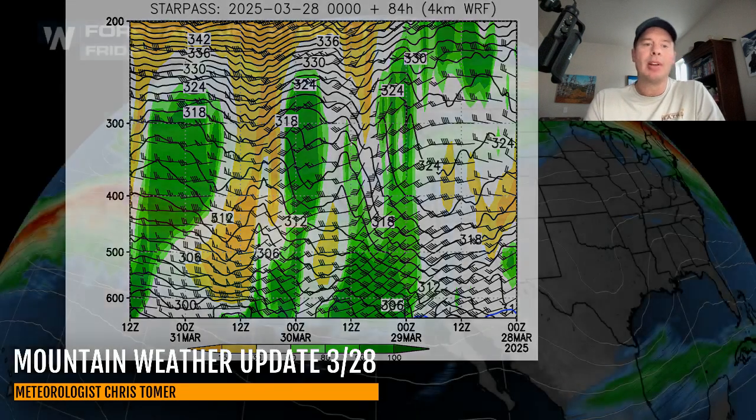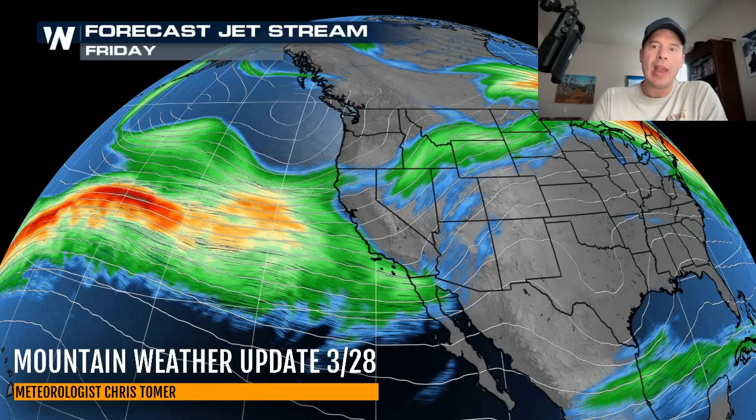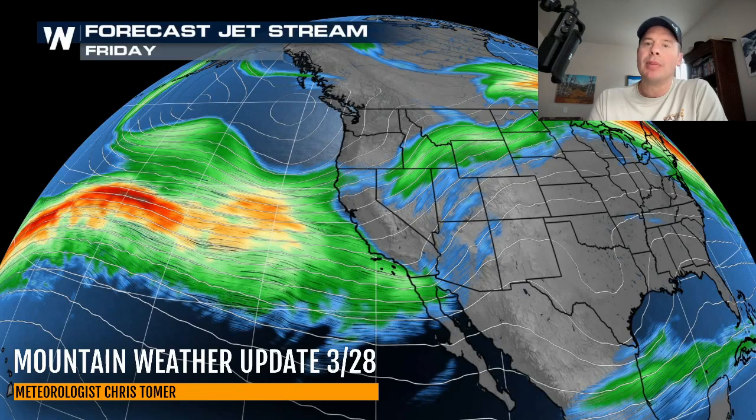Let's look at the jet stream forecast starting today. There's our jet stream kind of supporting the big storm up in the Pacific Northwest, and then there's that little wave that's going to pass through Utah, Wyoming, and Colorado tonight into tomorrow. Here's Saturday — you can see the dip in the jet over a lot of Utah, Colorado, and Wyoming. These are winds up at 30,000 feet, jet stream level winds. The higher wind speeds are in the yellows, oranges, and reds.